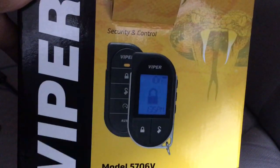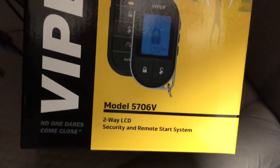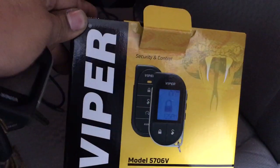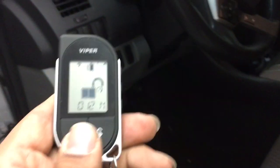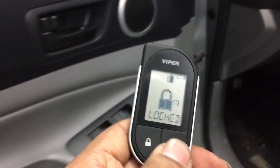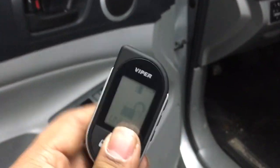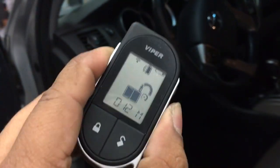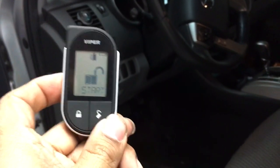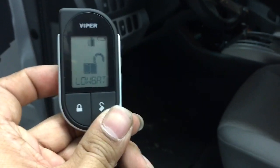Here's the alarm system — the one-mile pager 5706 made by Viper. Lock, unlock, pop trunk, remote start — we can also shut it down. We've got them in stock, ready to go here at Innovative Car Sound. We'll see you guys on the next one.